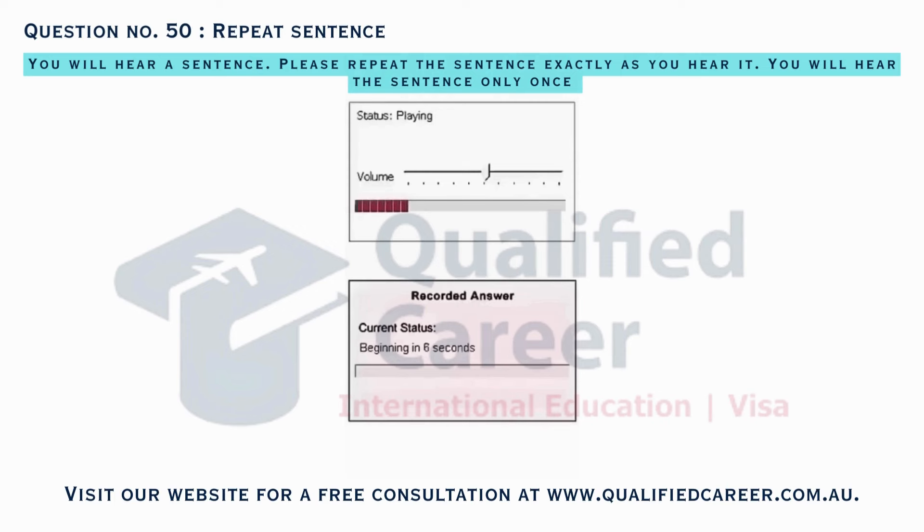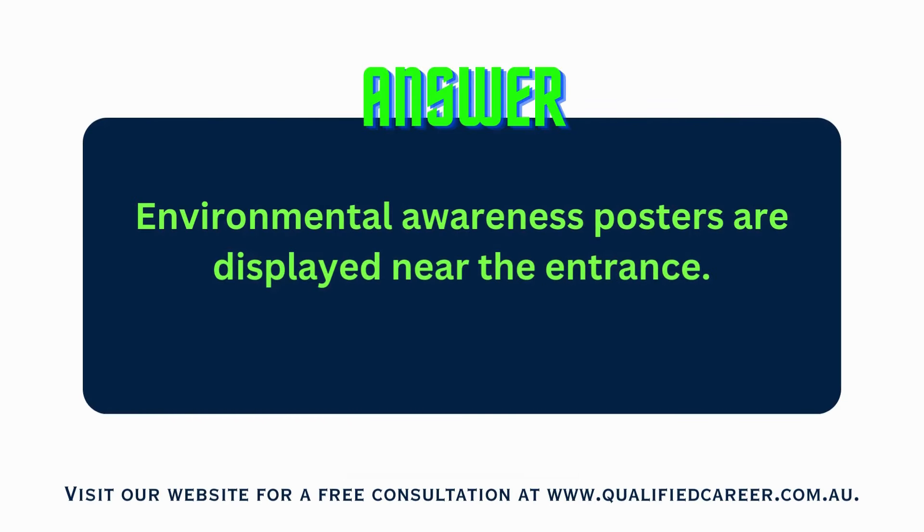Environmental awareness posters are displayed near the entrance.